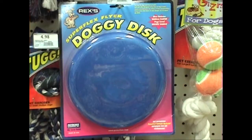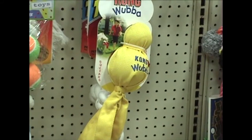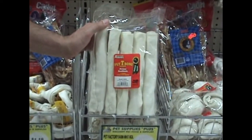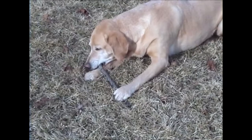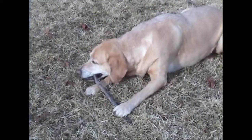Examples of unsuitable toys are frisbees, balls, and other throw toys used for recreation by the general public; rawhides, which may cause stomach blockage if ingested and encourages dogs to chew leather objects; socks, old shoes, and sticks, which are a choking hazard and could cause injury to you or the dog if it is running with one in its mouth.